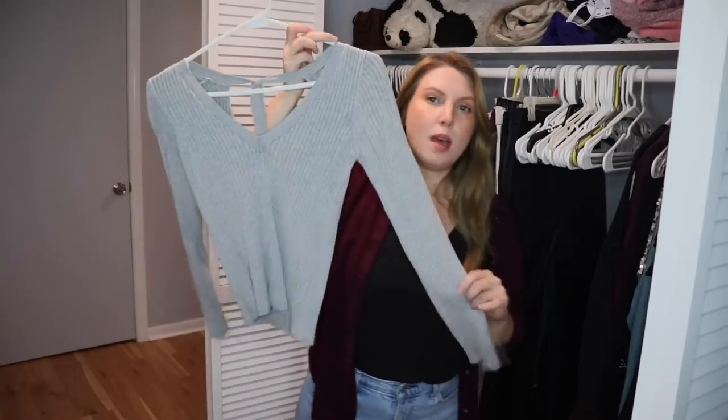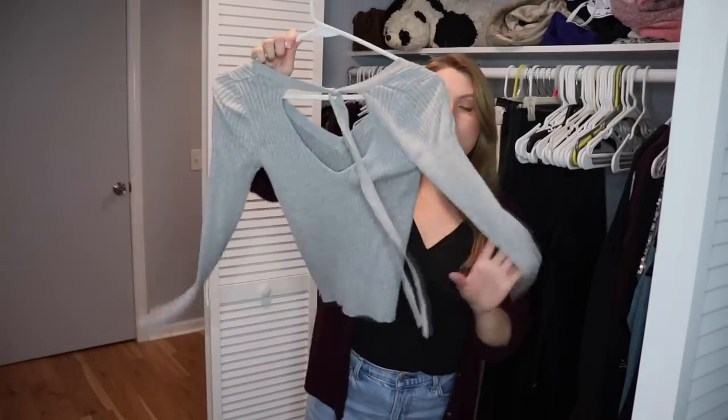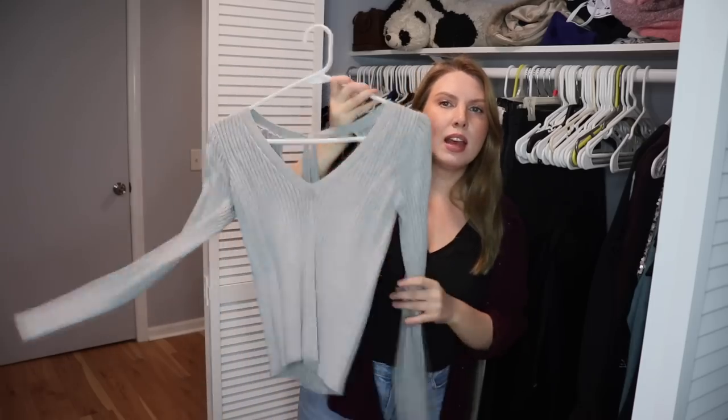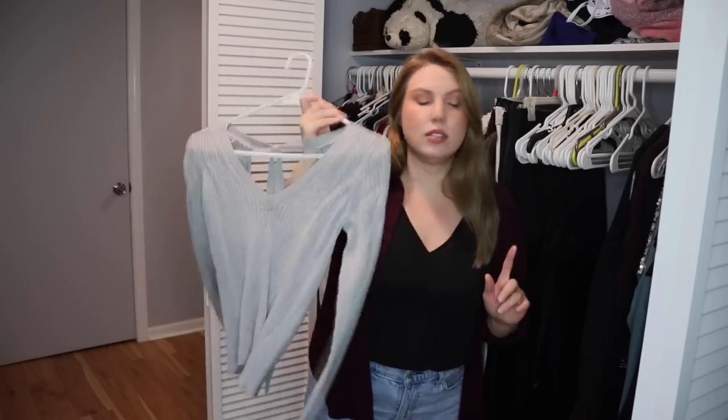This is a sweater from H&M that I love — it's that ribbed type that's a little bit thinner, with a really cute tie in the back. I do wear this pretty often. Love it, keeping it.